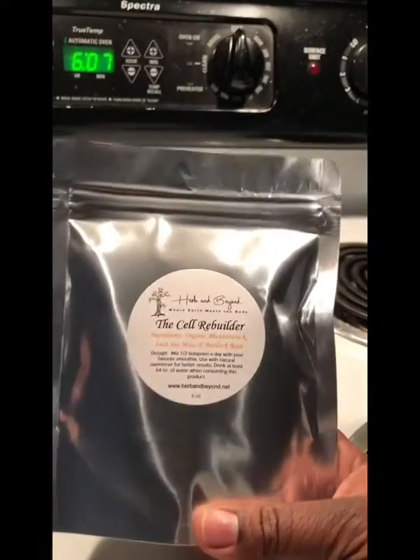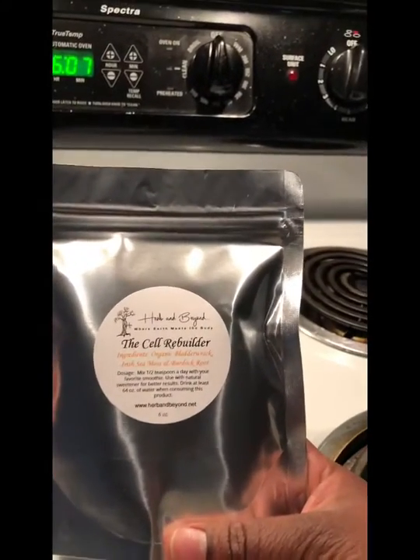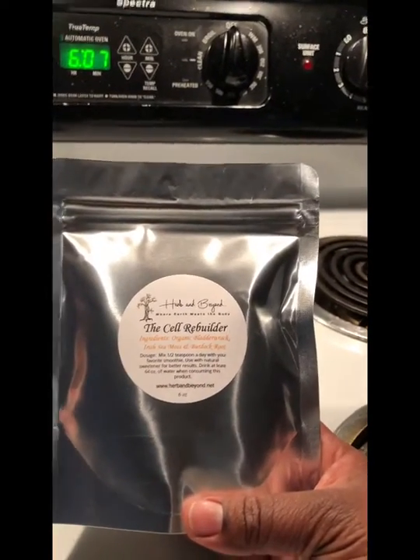You guys get to be here when I reveal what's inside — let's check it out. I got it open, and this is what it looks like inside. Let me see what it smells like. It smells like some herbal tea — powdery. That's the substance of it, which is awesome.